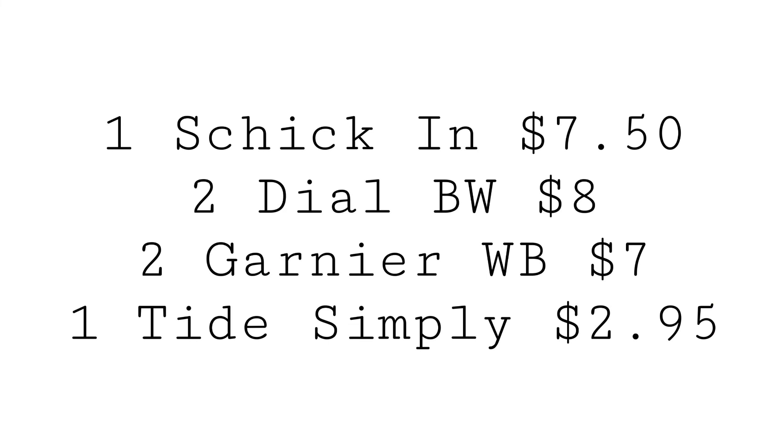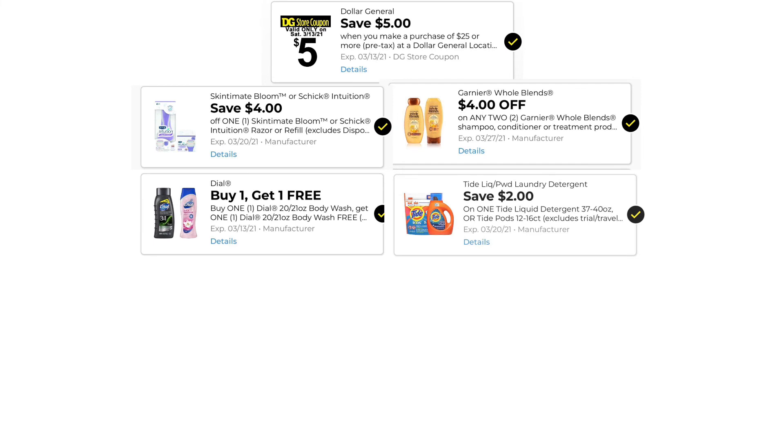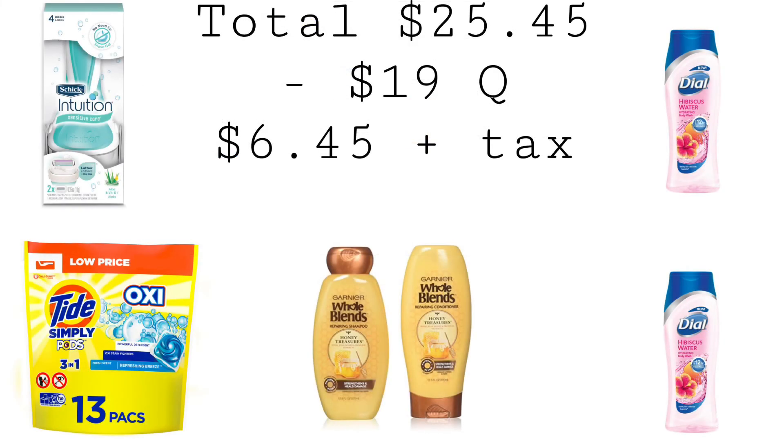In this scenario, you can pick up one Schick Intuition Razor for $7.50, two Dial Body Wash for $8, two Garnier Whole Blends for $7, and one Tide Simply Pods for $2.95. The digitals to have clipped are: $5.00 off $25.00, $4.00 off one Schick, buy one get one free Dial, $4.00 off two Garnier, and $2.00 off one Tide. Our total is $25.45. We have $19.00 in coupons, bringing our total down to $6.45 plus taxes.